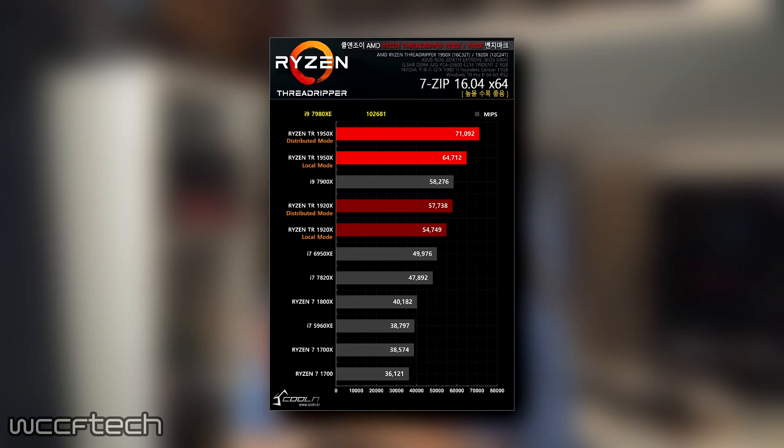Moving on to 7-Zip, which is a purely multi-threaded test, although there are two components to evaluate: compression and decompression performance. Compression tends to favor Intel, while decompression tends to favor AMD. The scores shown fall in line with what we'd normally see in the combined test, which includes both compression and decompression. Here the i9-7980XE outperforms the Threadripper flagship by no less than 30%, which is quite impressive.